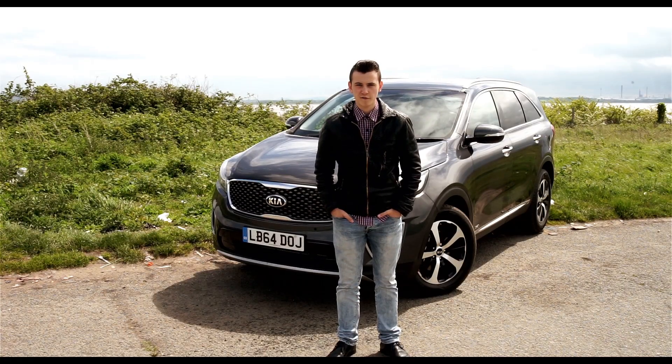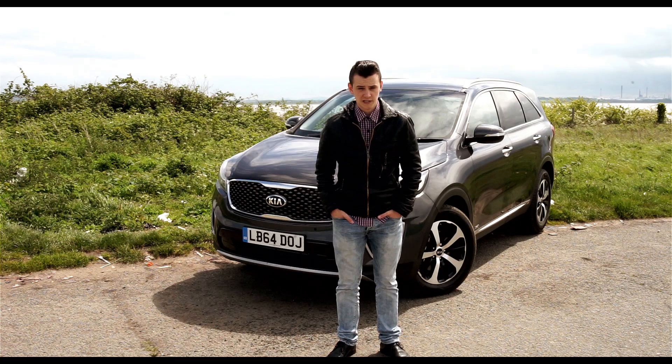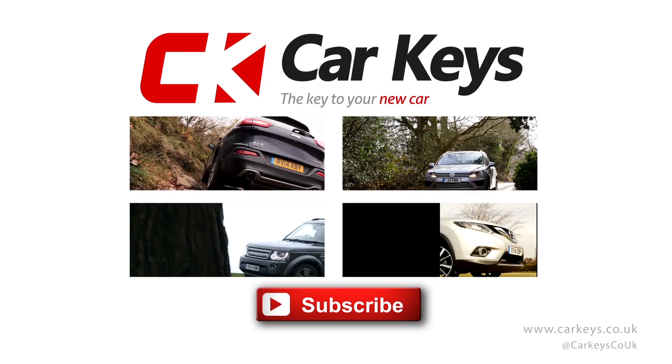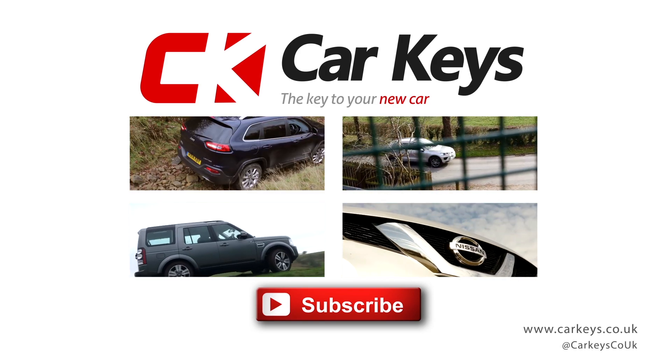Do you think the Sorento is worthy of Land Rover and Volkswagen competition? Let us know in the comments section below and don't forget to subscribe to our YouTube channel. If you want to watch more of our 4x4 reviews, click one of the links on screen now.